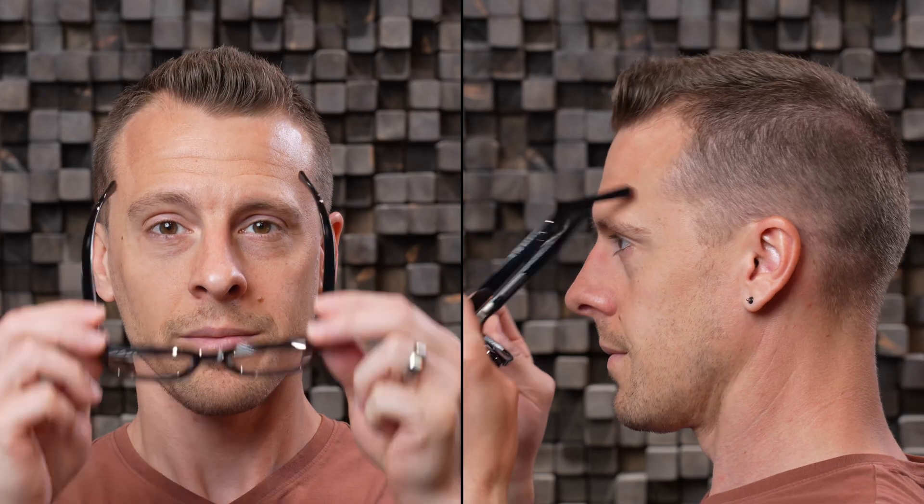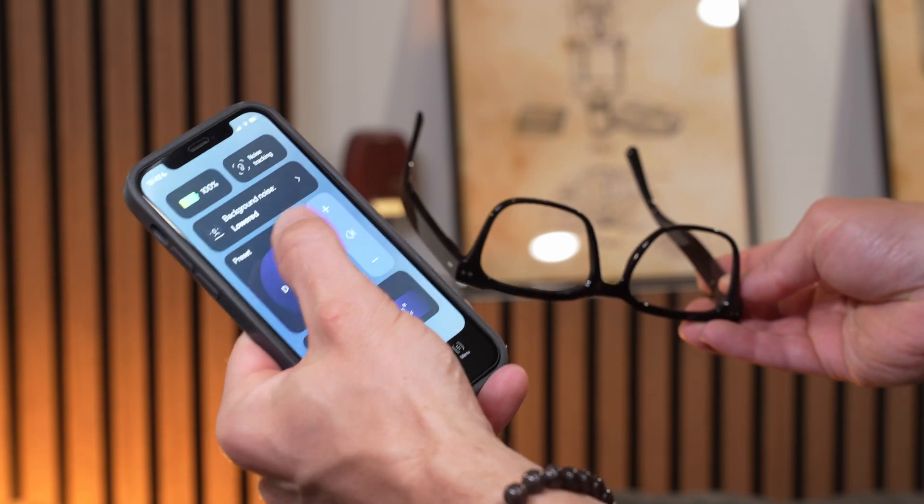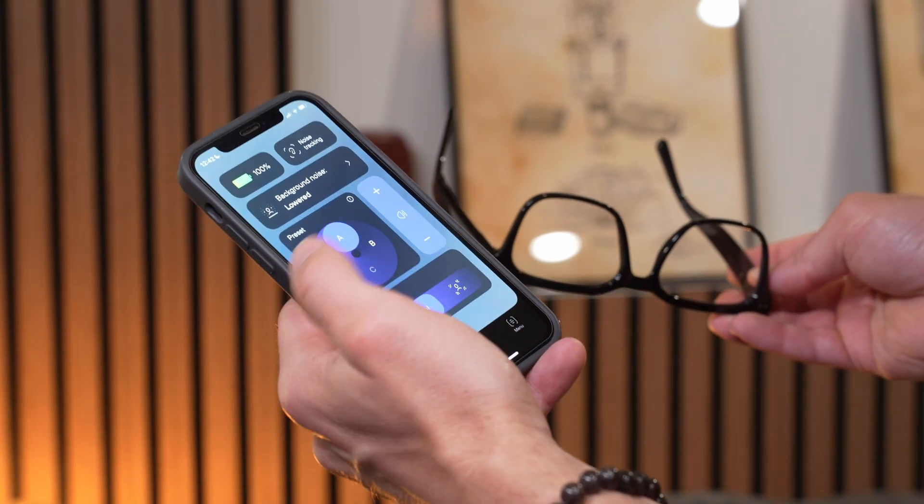Let's cover some key features of the Nuance Audio hearing glasses. They have six internal microphones that offer highly directional amplification. They are also a more open-ear design, so they won't block your ear canals like traditional hearing aids. You can also control them wirelessly with the Nuance app, which we will cover in greater detail later.